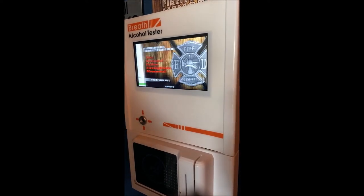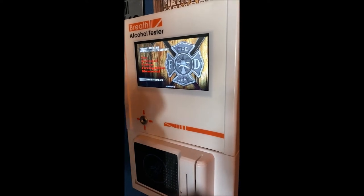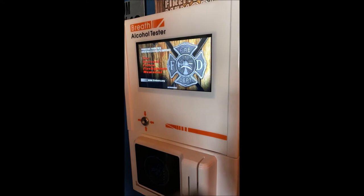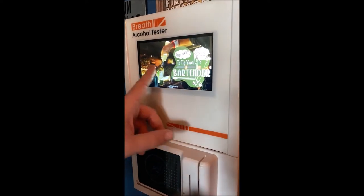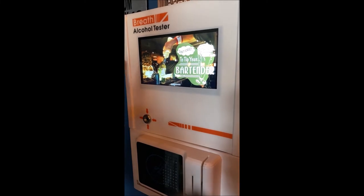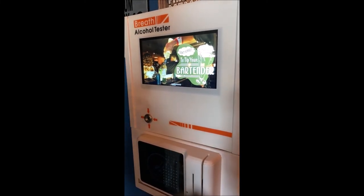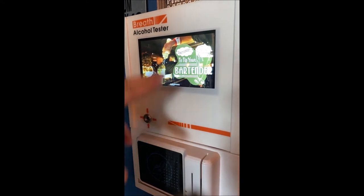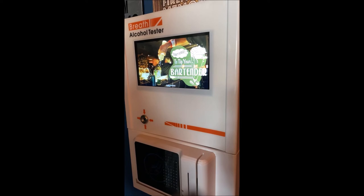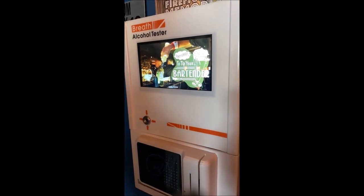The partnership with the charity is very important, so you have that displayed here — it looks very professional, reminding people. There are also things you can do to schmooze the bartenders. We talk a lot about how if the bartenders promote the machine you do a lot better, so you can put specials on for them to show that you appreciate them.